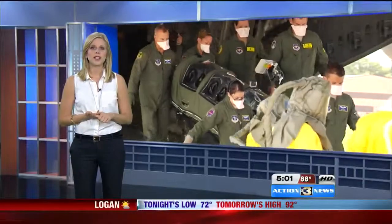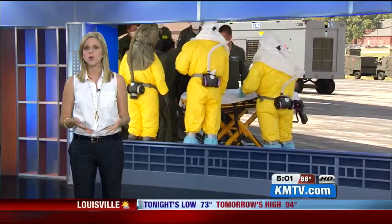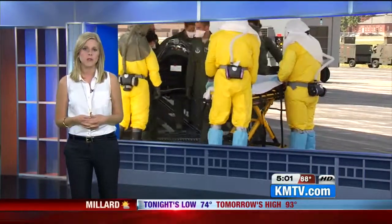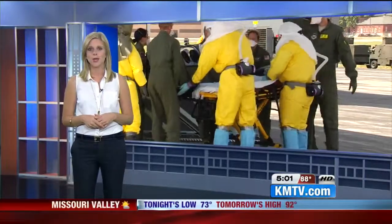Coming up at 6 o'clock, hear why Dr. Phil Smith, the head of Nebraska Medicine's biocontainment unit, says this new technology will facilitate future transfers of infectious disease patients to Nebraska Medicine. Live from the News Center, Emily Zink, KMTV Action 3 News.